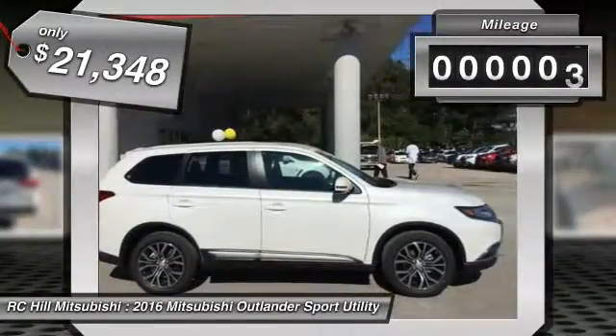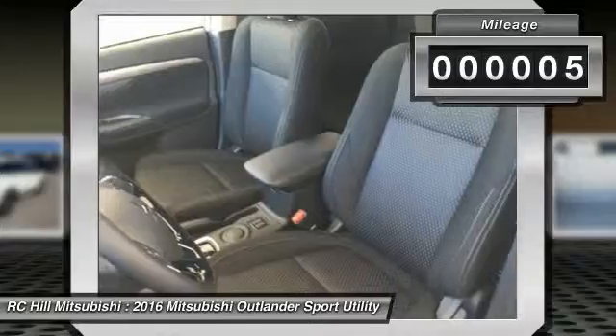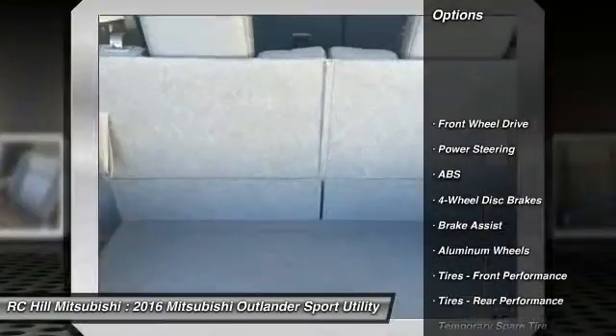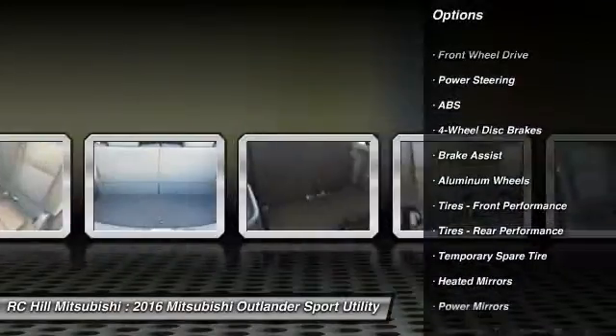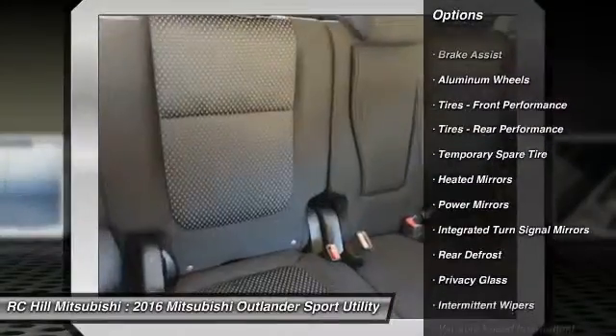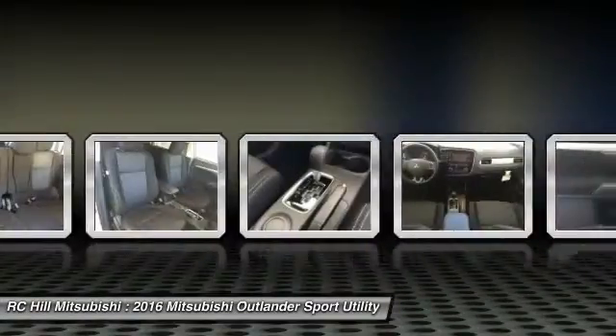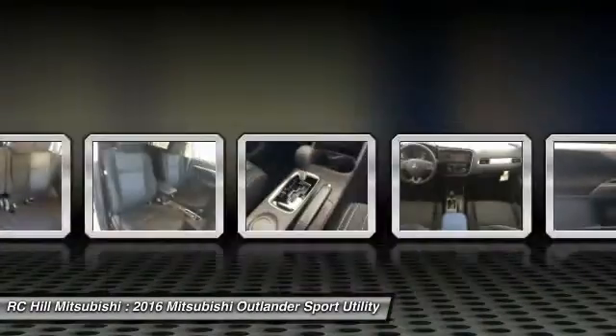This vehicle has less than 100 miles. Here are some of this vehicle's great options: stability control, traction control, keyless entry, steering wheel audio controls, anti-lock braking system, backup camera, leather-wrapped steering wheel, Bluetooth, driver airbag, and adjustable steering wheel.